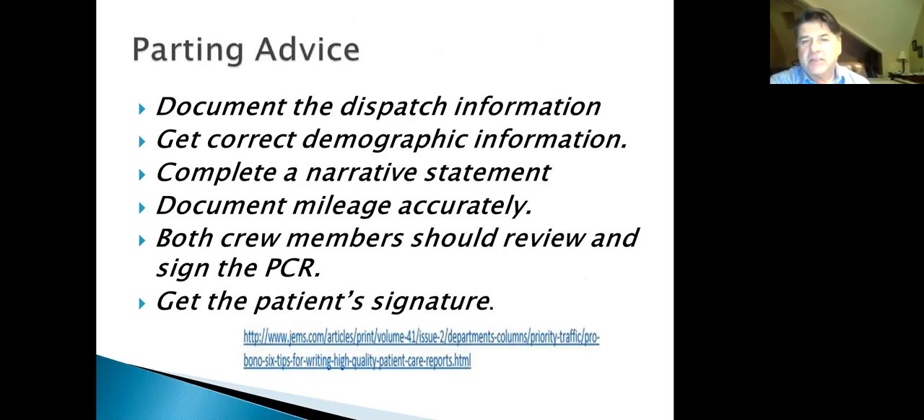Parting documentation advice: document dispatch information including how far you traveled and whether you responded with lights and sirens. Get correct demographic information. Complete a narrative statement. Document mileage accurately — you're paid to the tenth of a mile. Both crew members should review and sign the PCR. If you have two or three paramedics, have everyone read the report before submitting. And get the patient's signature.